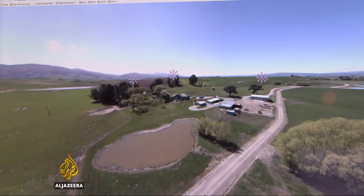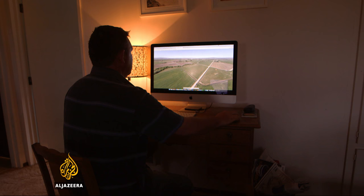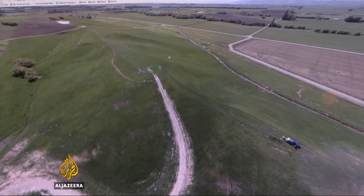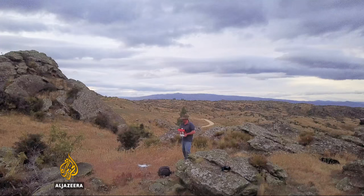Sanders is also experimenting with gathering photos and data from his drones. By plugging them into test versions of online programs and apps, he is mapping the topography of his farm and working out where to lay seed and fertiliser, pour water, or lead sheep to graze.